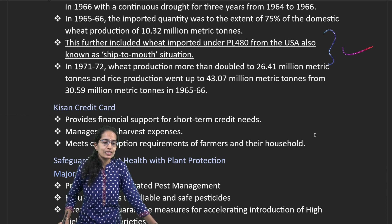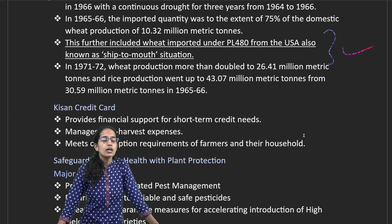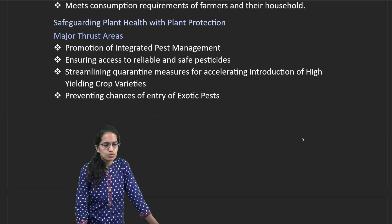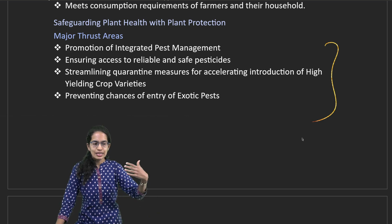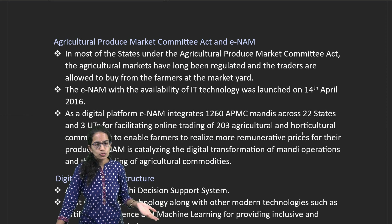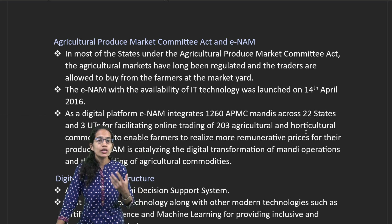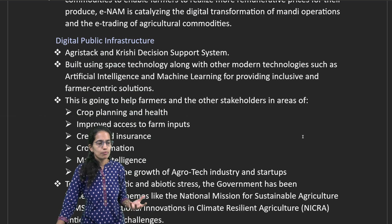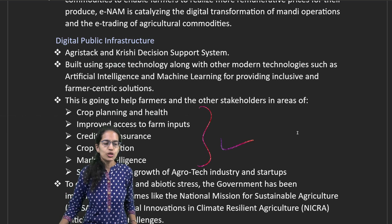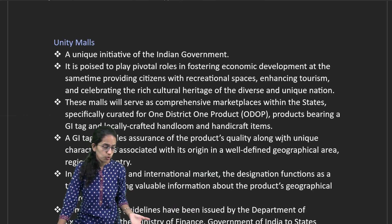Recently, Kisan Credit Cards for short-term and long-term financial support have been brought to farmers to manage post-harvest expenses. Various plant protection programs have been introduced, including integrated pest management, high-yielding variety of crops, APMC Mandis, and the eNAM — the electronic National Agricultural Market. Additionally, creating digital public infrastructure focused on credit, insurance, crop estimation, and related challenges has been prioritized.